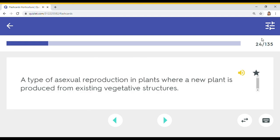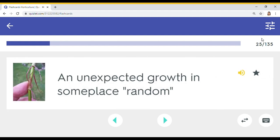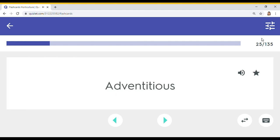A type of asexual reproduction in plants where a new plant is produced from existing vegetative structures. Vegetative reproduction. An unexpected growth in some place random. Adventitious.